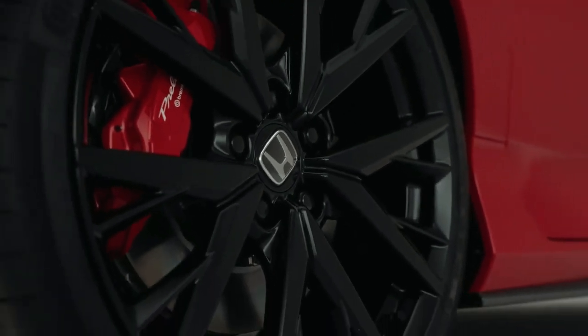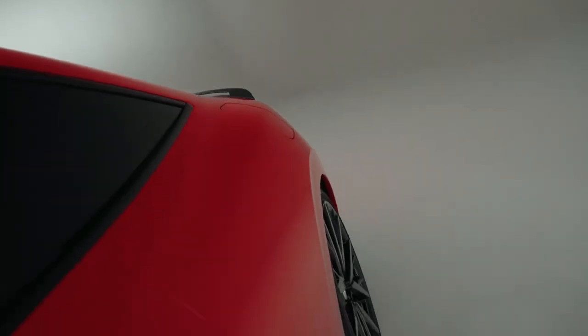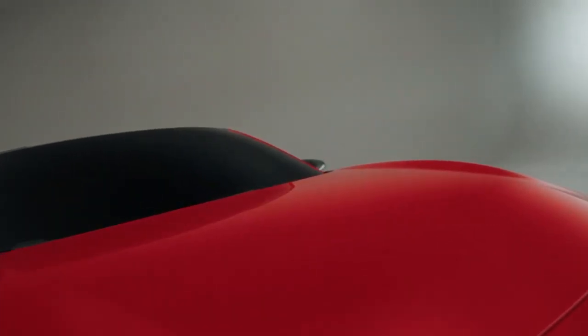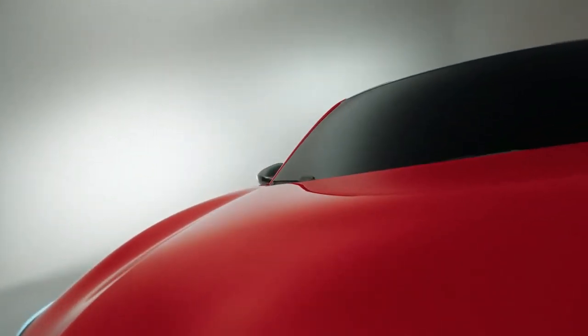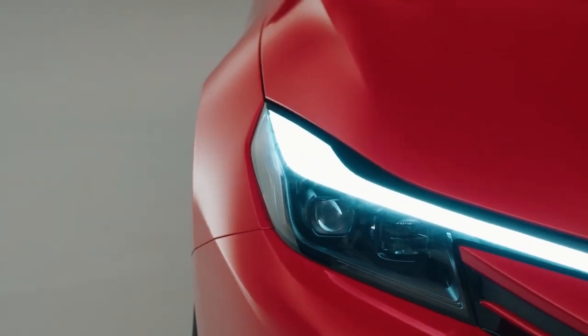Honda has been tight-lipped about the Prelude's precise mechanical makeup since revealing the concept last year, but it is understood to use a variation of the Civic's petrol hybrid system, which combines a 2.0-litre petrol engine with a pair of electric motors. The interior has not been revealed yet, but it is set to mirror the minimalistic exterior with an overall design that focuses on simplicity.